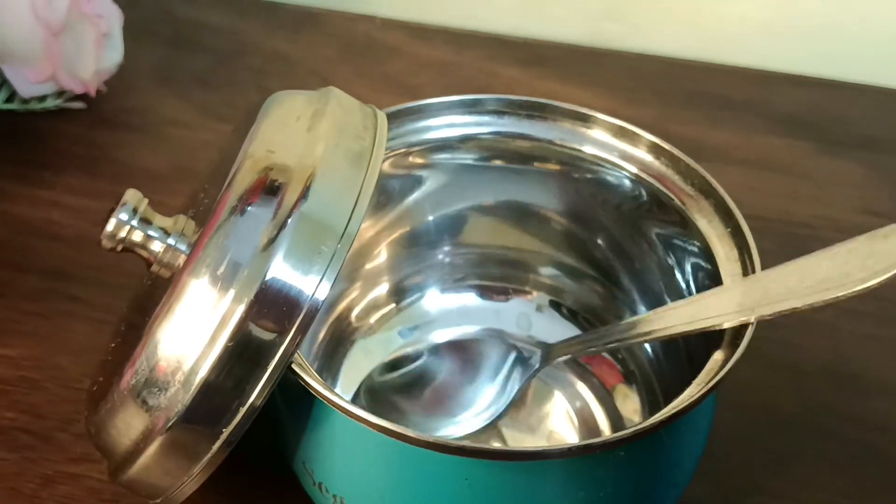It has a lid, and you also get a very cute spoon and a bowl with it. One thing to note is that the paint is a little bit affected over time. Size-wise it is very good because we use ghee daily. We keep it in a container, and it can be a little difficult otherwise. You can keep this pot in your kitchen and use it regularly.